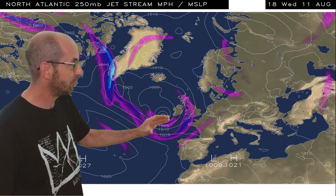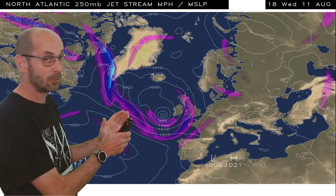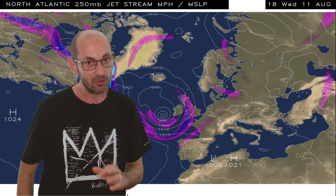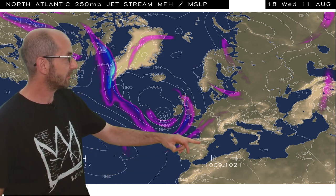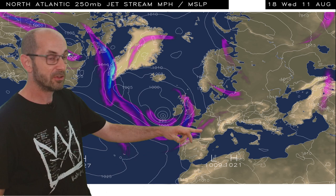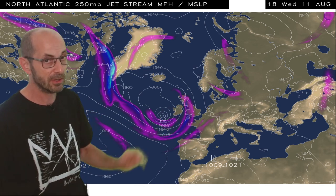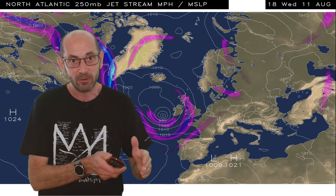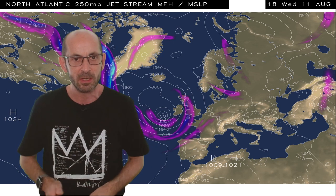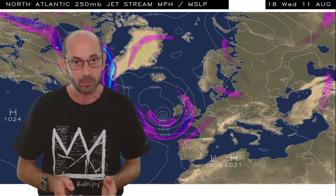But ahead of that low pressure it is buckling northwards. There's a dip here in the jet and if this pattern is pushed backwards west into the Atlantic, which is what some computer models are hinting at, then we can expect very warm air to push up from southern Europe perhaps into central and eastern parts of England for a time. The rate of progression of this area of low pressure is going to have a big impact potentially on the weather during the second half of the first week of the forecast period.